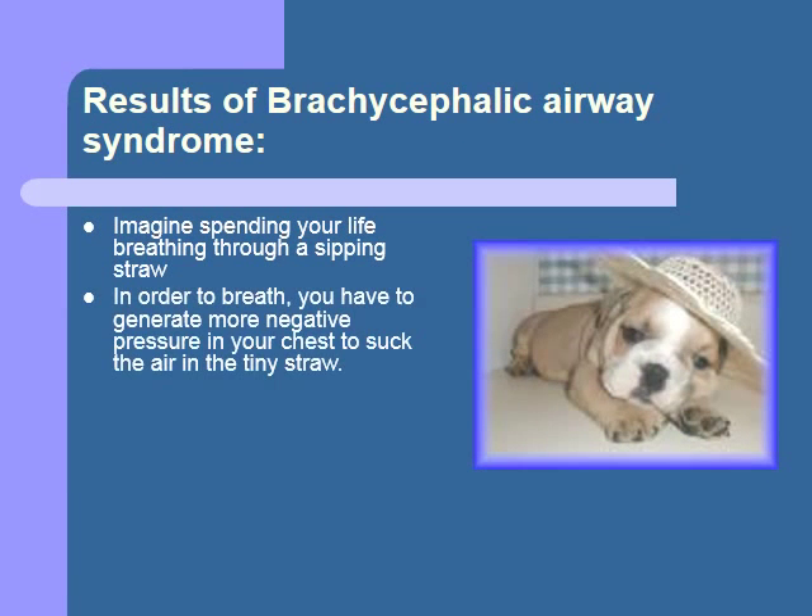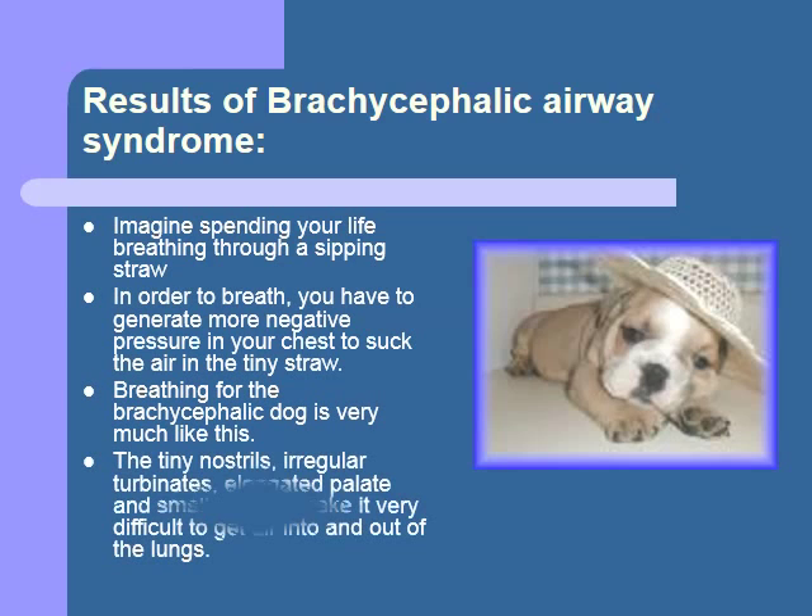To get a feeling for how these dogs must feel, imagine spending your life breathing through a straw. You have to work harder with each breath, and there is a point at which you can't get enough air no matter how hard you breathe. Each altered component of the anatomy — from the small nares, the compact turbinates, the elongated soft palate, and the narrow trachea — contribute to make normal respiration a big job for these poor dogs.